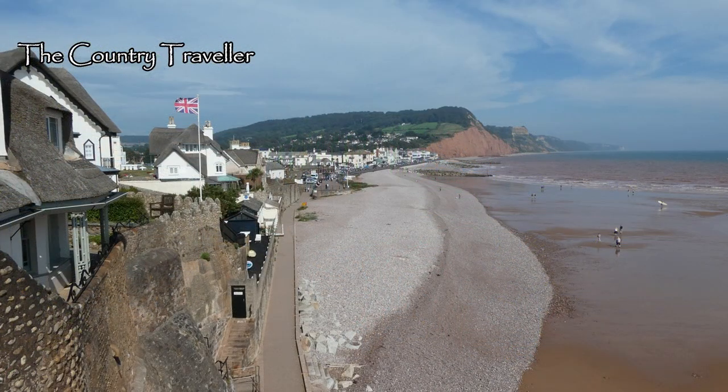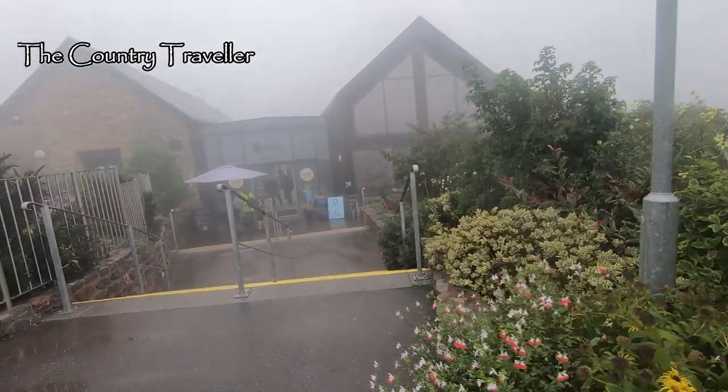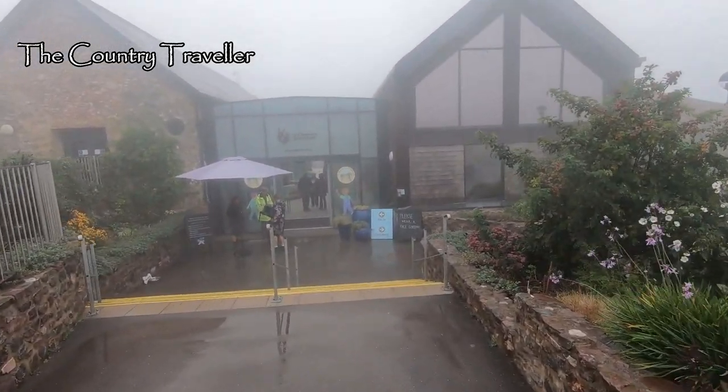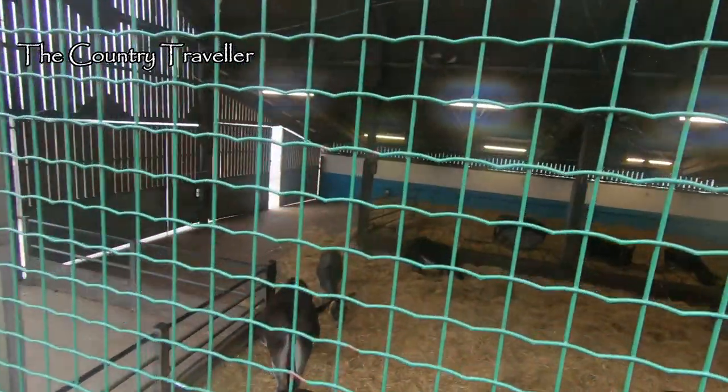You have brilliant views of Sidmouth and the cliffs from up here. Probably the best known place to visit locally is the donkey sanctuary. There are about 500 rescue donkeys here. The donkey sanctuary is on the hills outside of Sidmouth, and as you can see it was a very foggy day when we visited.